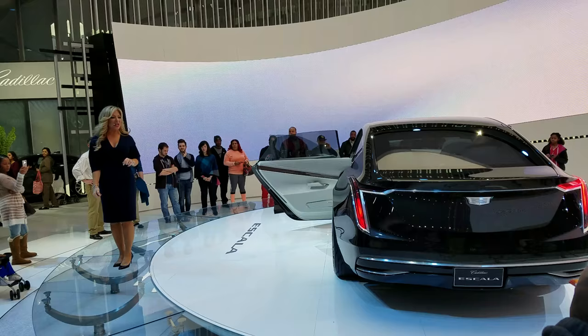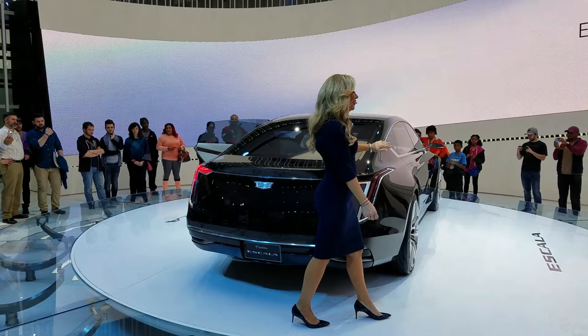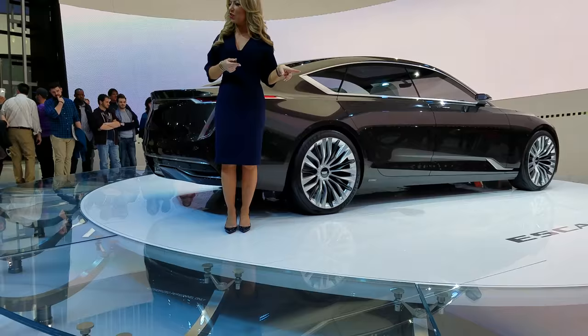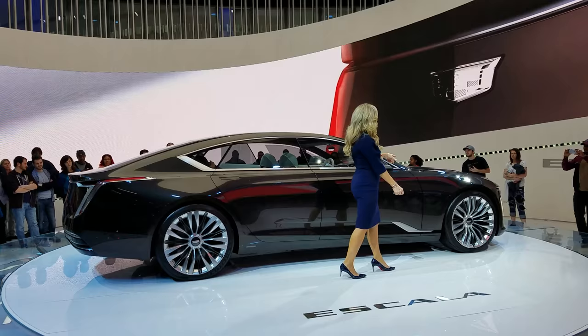Good evening, ladies and gentlemen. Welcome to Cadillac. My name is Rosemary, and on behalf of everyone here in Cadillac, we'd like to thank you for joining us and welcome you to the North American International Auto Show, where it is my pleasure to introduce to you the Cadillac Escala concept. We are so excited to bring this stunning vehicle to you folks here in Detroit since this is where it all started. This beautiful vehicle was designed and built at our GM Tech Center in Warren, Michigan by the fabulous Cadillac design team. Everything you see is hand-built and put together right there at the GM Tech Center.